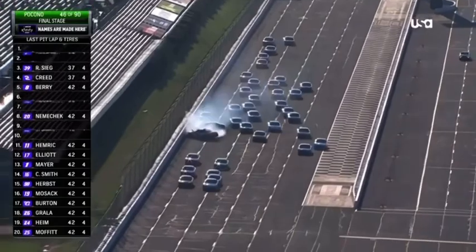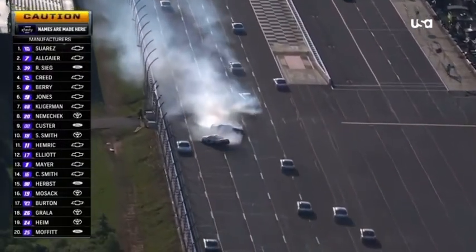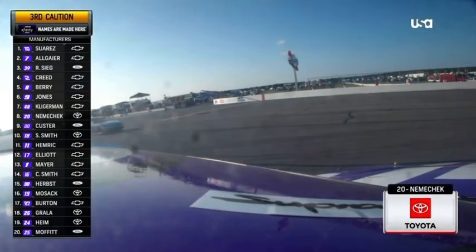They're into the wall. That's the double zero. I believe the 20 as well. John Hunter Nemechek's bid for three in a row is going to end with a wreck here on the front stretch.